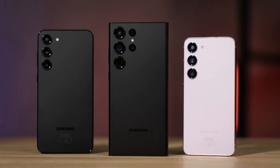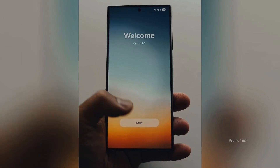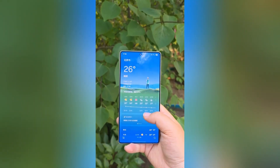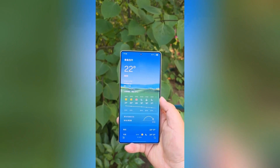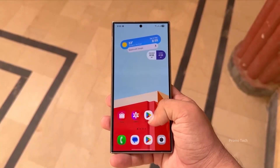But here's the twist. Not everyone is getting it at the same time, and some of the most exciting features are hidden behind a few clicks. Today, I'm breaking it all down so you know exactly what's coming, when you'll get it, and why this might be the most game-changing One UI update ever.